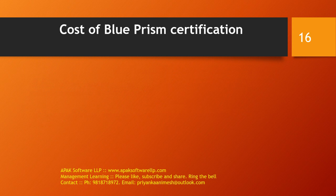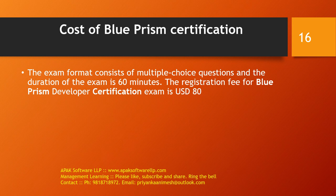What is the cost of Blueprism certification? The exam format consists of MCQ — multiple choice questions — and the duration of the exam is 60 minutes. The registration fee for Blueprism certification is $80.